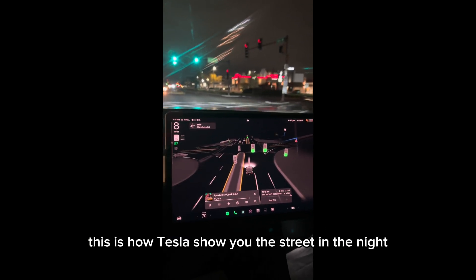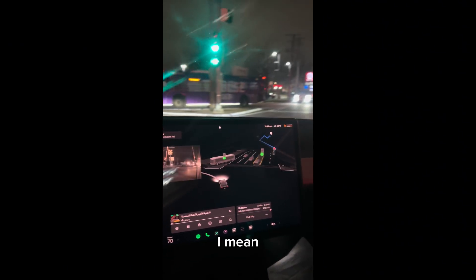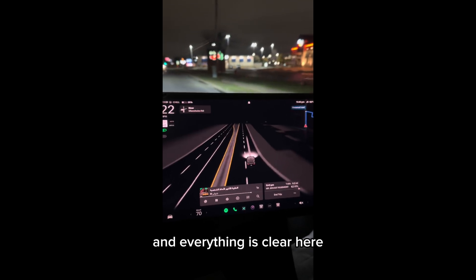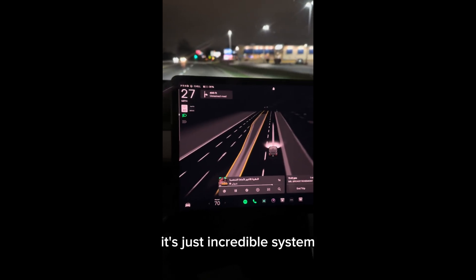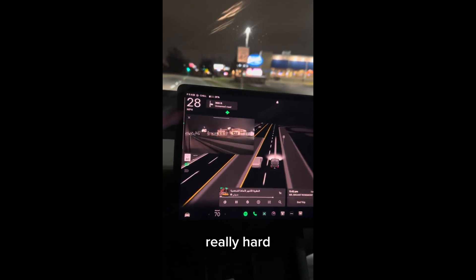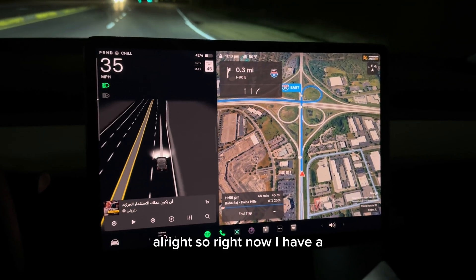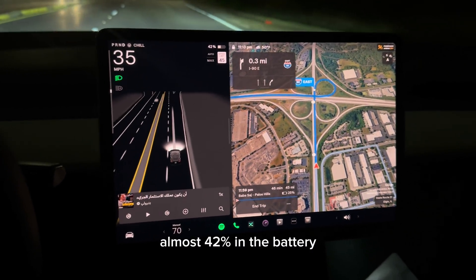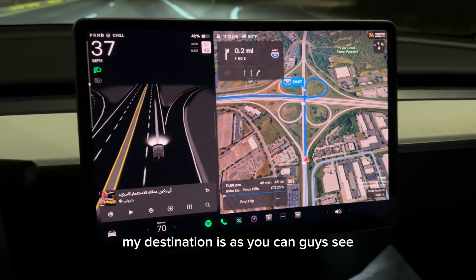This is how Tesla shows you the road at night. We are in the dark and everything is clear on the display — more than you can see with your own eyes. It's just an incredible system, really.